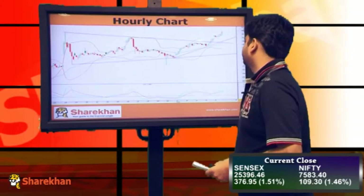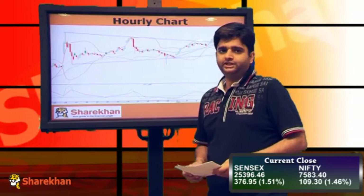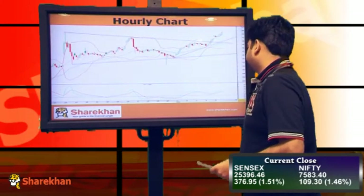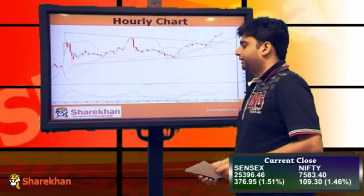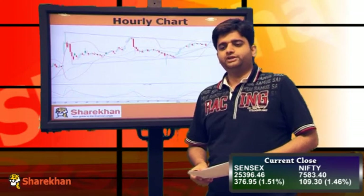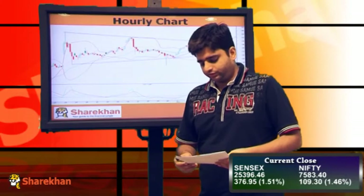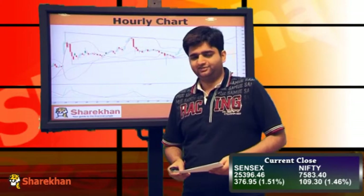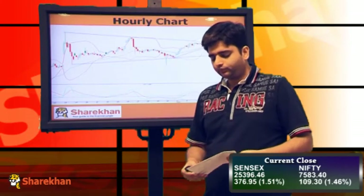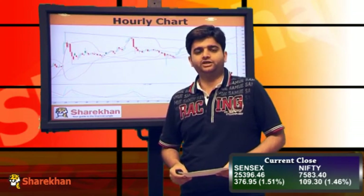On the rally charts, you can observe that the Nifty is trading along the upper Bollinger band, which is expanding, indicating that the momentum on the upside can and shall continue. The rally momentum indicator also has a positive crossover, so all things are looking positive at this point in time. Traders need to be on the long side of the trade. Crucial supports for Nifty are placed at 75,32 and 75,30 levels, while crucial resistance on the upside is placed at 76,50 and 7,700.